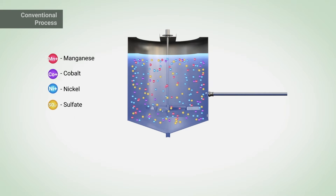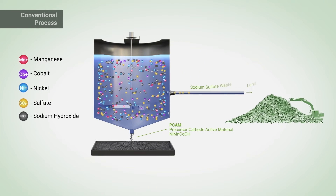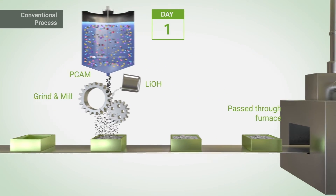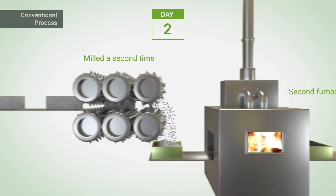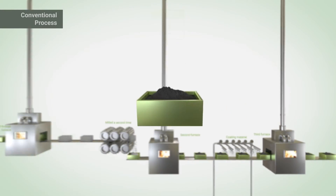The metal sulfates are then chemically combined to form a precursor known as PCAM, with all the sulfate going to waste. PCAM is milled with lithium hydroxide and heated in a furnace over a period of days before protective coatings can be added to form the finished cathode powder.